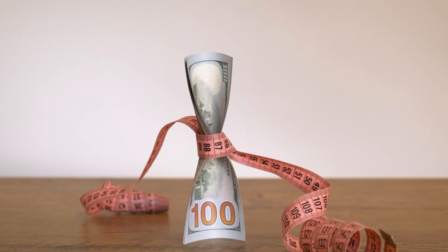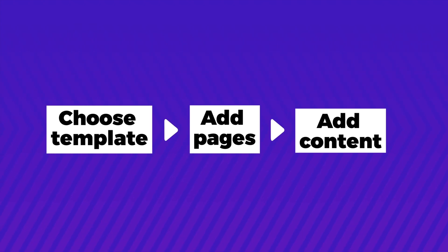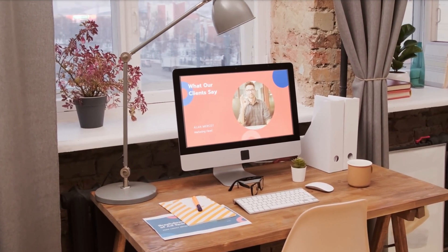Are you a consultant with big aspirations but a limited budget? Say goodbye to expensive web developers and complicated software. In this step-by-step tutorial, I will show you how to easily create your own professional-looking consulting website for free.